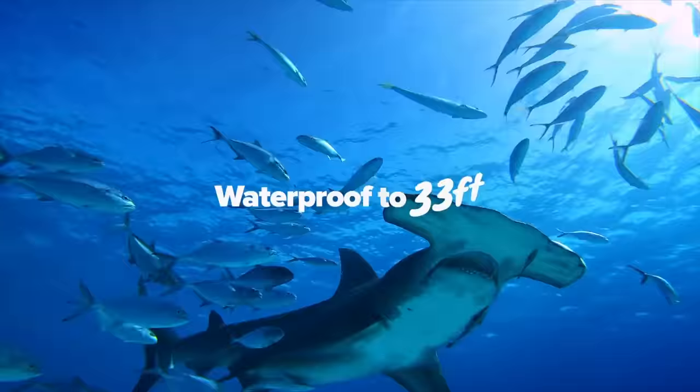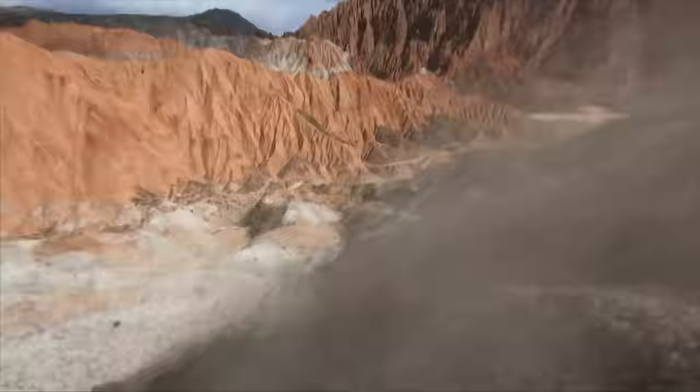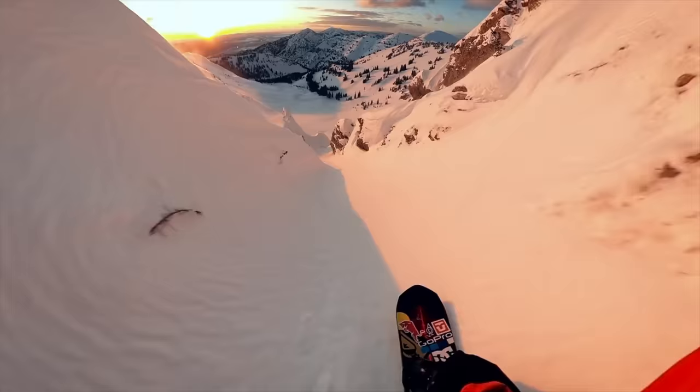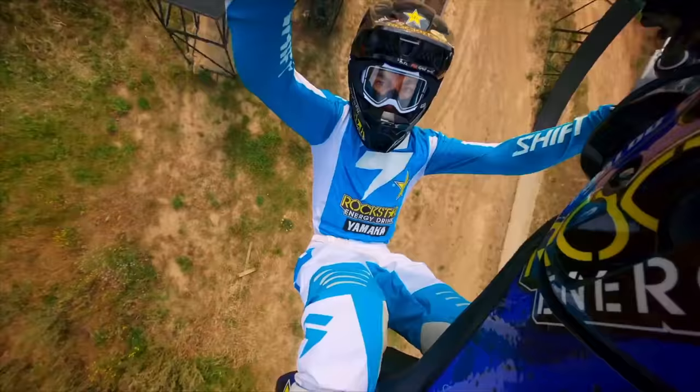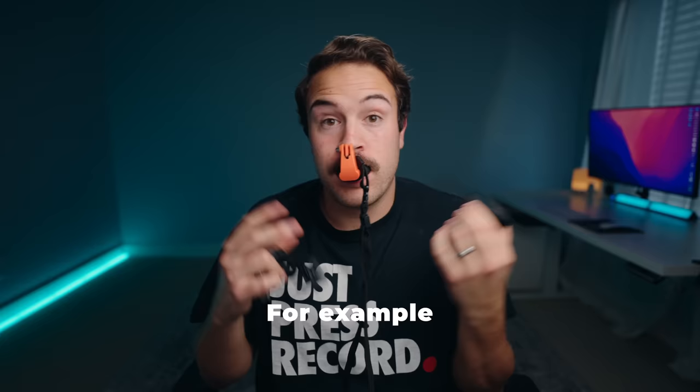If you're a traveling vlogger, this makes total sense because it is waterproof, shockproof, and dust resistant — this is really the travel camera. It's also super lightweight and you can just throw it in a bag or your pocket. Another thing I love about this camera is the stabilization. There are also a lot of unique accessories you can buy for this thing, and you can mount it to a windshield or a car if you want to get a car vlog.